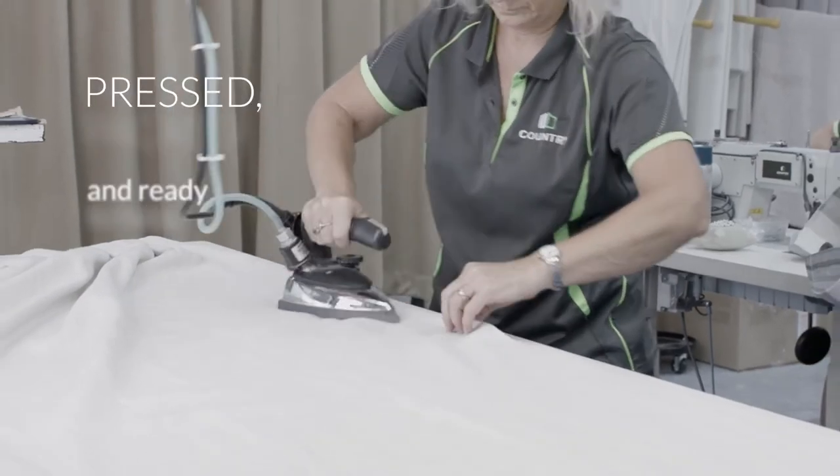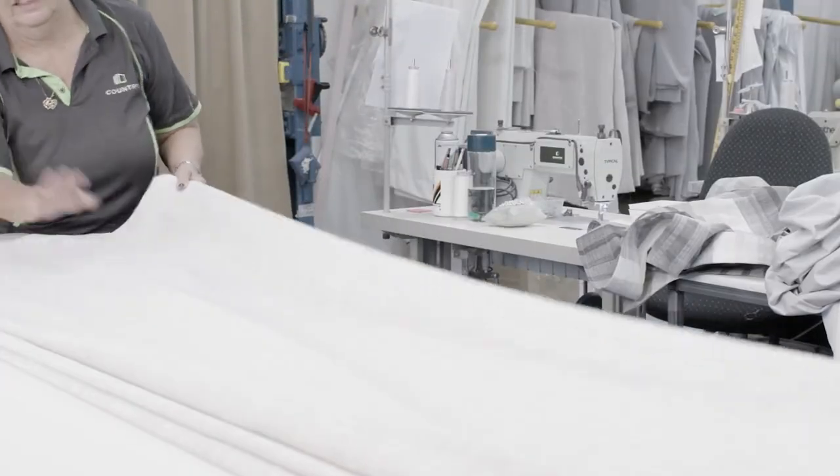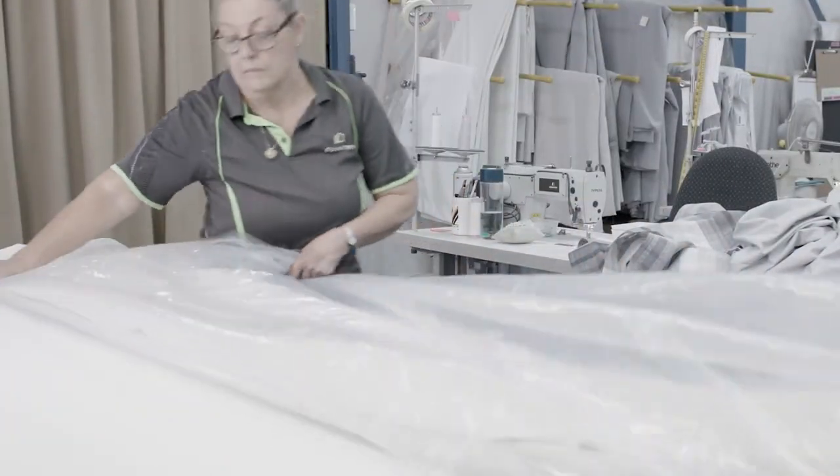And when the curtains are complete, they're carefully pressed, ready for delivery, so that they look amazing and are ready to use right away.